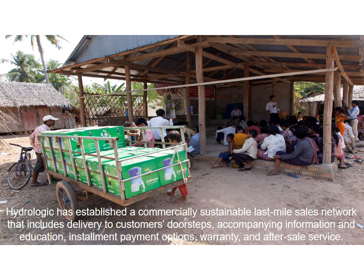The next big question in establishing Hydrologic as a business is: how do we sell it? How do we reach more people? How do we reach the people that can benefit most from the water filter and enable them to actually purchase it?